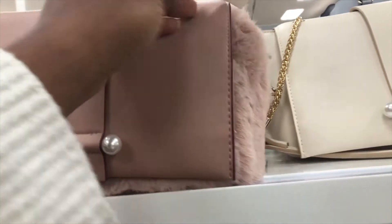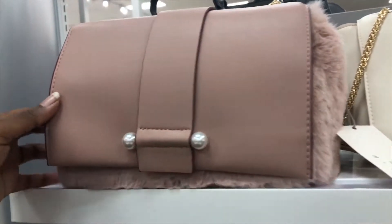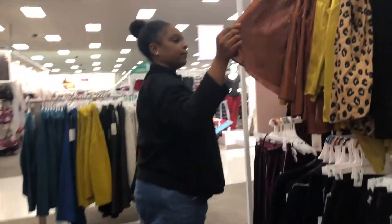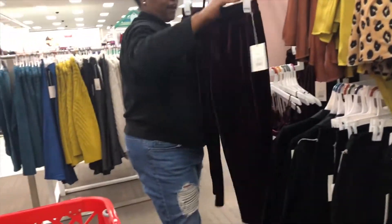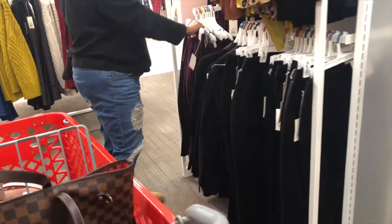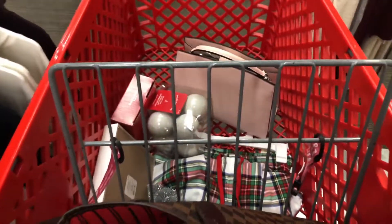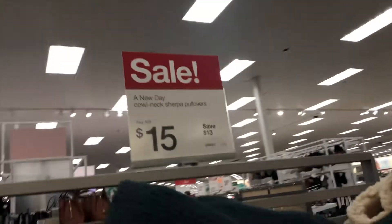Oh, this is only 36 dollars — it's pretty, ooh fancy! Yeah, that is pretty. This is what we have in the bag so far. They have it in white and it's only 15 dollars.